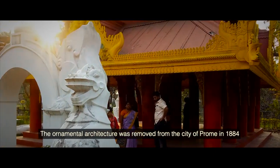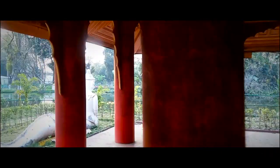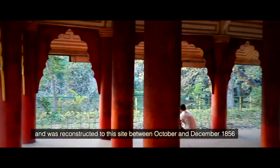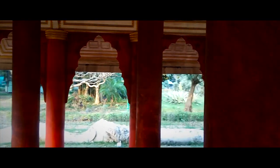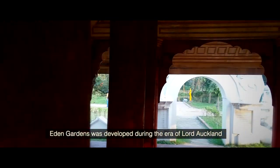The ornamental architecture was removed from the city of Prong in 1884 and was reconstructed in this site between October and December 1856, under Lord Utlund, who was the Governor-General of India.